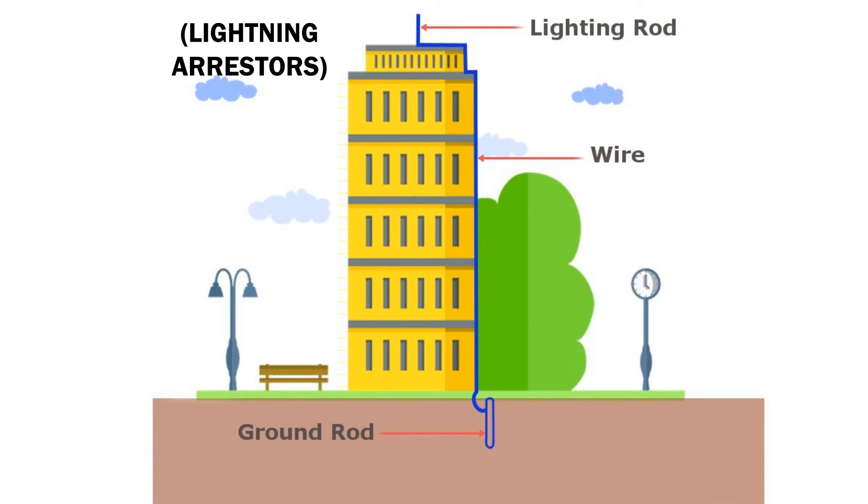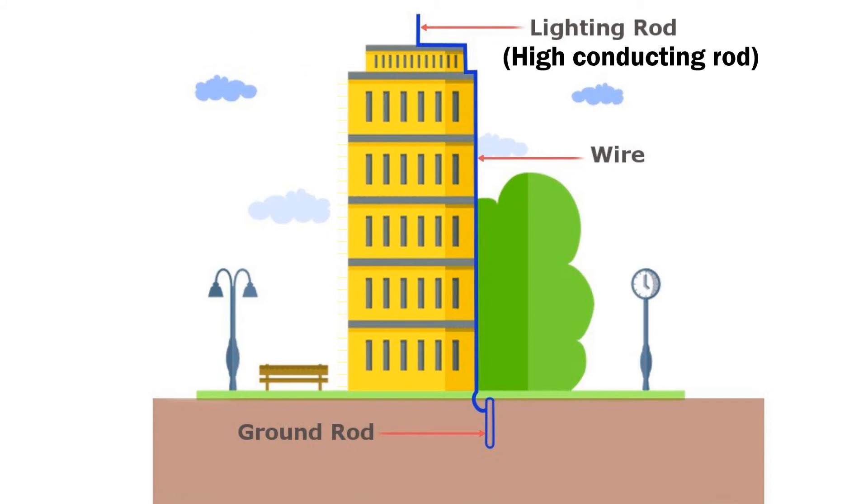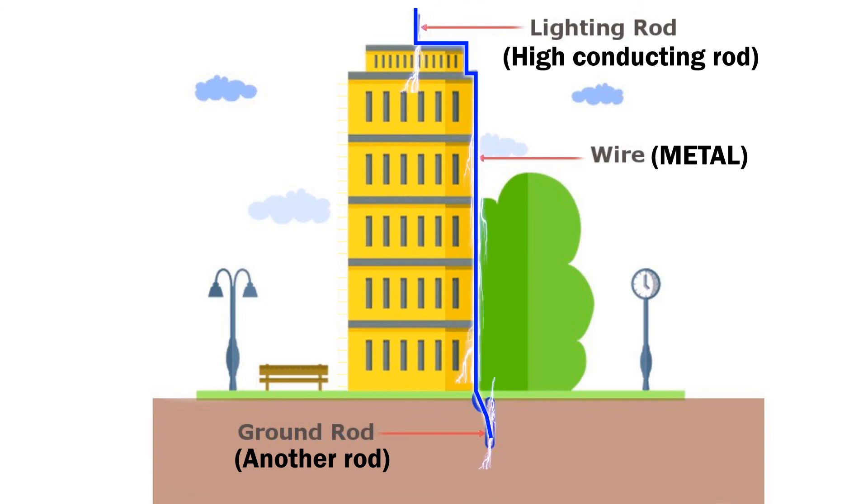In this device, a high conducting metal rod is fixed on top of the house. This rod is connected to another rod which is placed deep in the earth through a metal wire. When lightning strikes, the rod on top of the house absorbs all the charge and conducts it deep inside the earth. Since everything is made from conducting material, heat generation is very less.